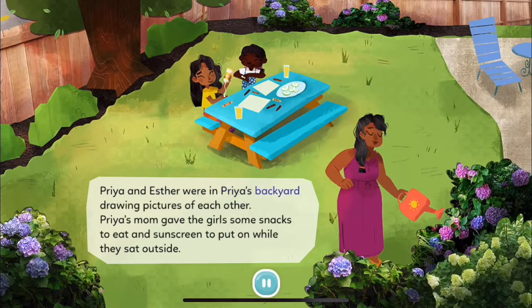Priya and Esther were in Priya's backyard drawing pictures of each other. Priya's mom gave the girls some snacks to eat and sunscreen to put on while they sat outside.